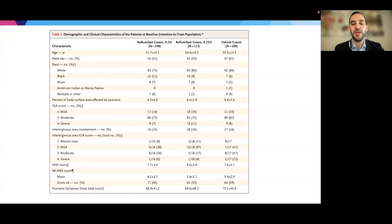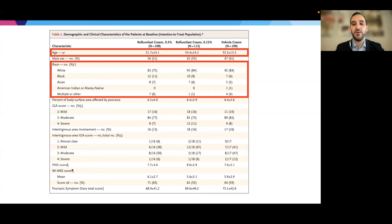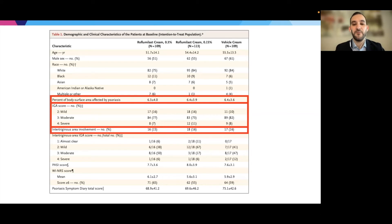It's important to think about the demographics and clinical features of patients in this study to assess generalizability to our patient populations. The mean age was in the low 50s for each group. In terms of diversity, between 75% and 84% of patients were white, which is something to keep in mind. There was approximately 6.5% body surface area involvement, with the vast majority of patients being moderate severity. Approximately 15–16% of patients had intertriginous involvement.